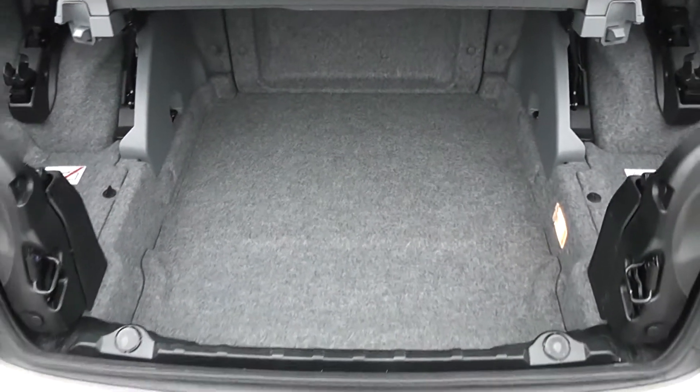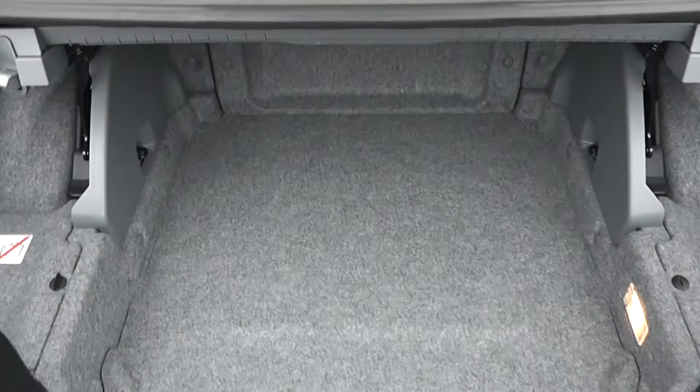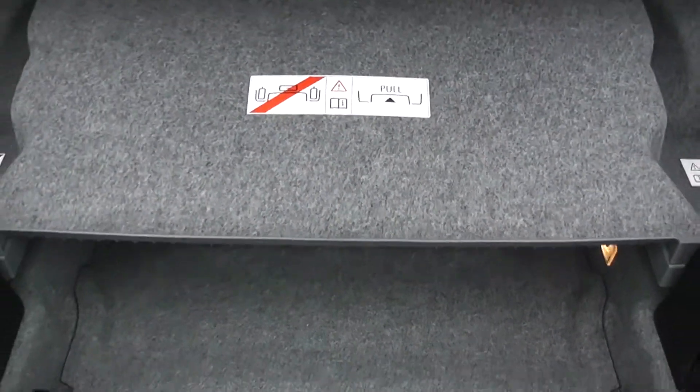I'll be able to show you the boot — we've got nice spacious boot space. Underneath here, there are also added compartments for storage. Of course, when the roof is down, you will have to pull over the safety cover here, which clips down, so there will be limited space just underneath here.